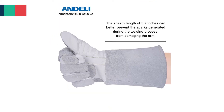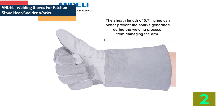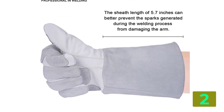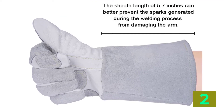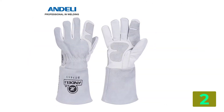Item number two is the Andeli welding gloves. Specifications: Brand name, Andeli. Certification, C. Origin, CN Origin. Classification, Working Gloves. Total length, 35 centimeters, 13.7 inches.